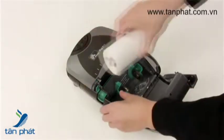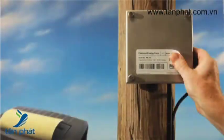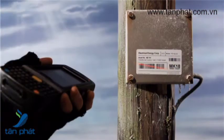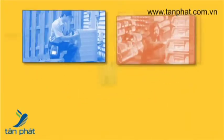Loaded with Zebra's durable thermal transfer supplies, the P4T printer family produces long-life labels or other documents that will withstand extreme environments and offer archival longevity up to 10 years. Plus, print where and when you need to.